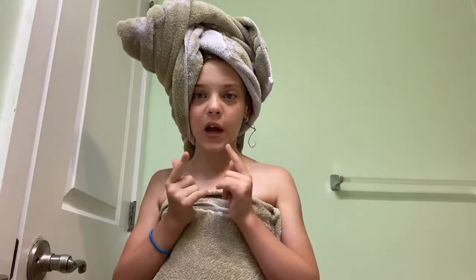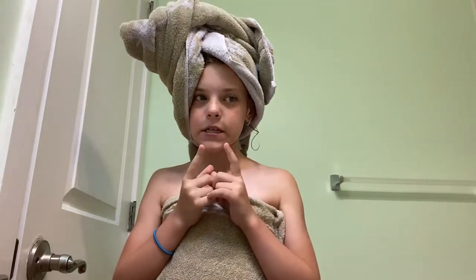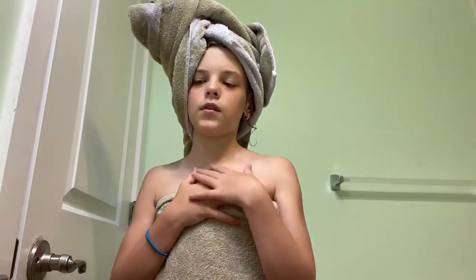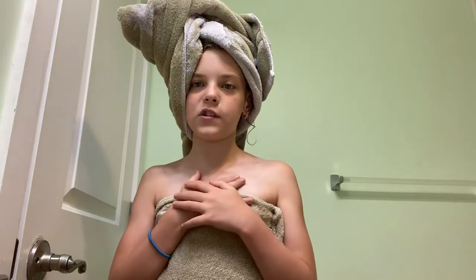Okay, so we are out of the shower, and the next thing we're going to do is I'm going to wait for my hair to dry a little bit, and then we're going to brush my hair and do my makeup.